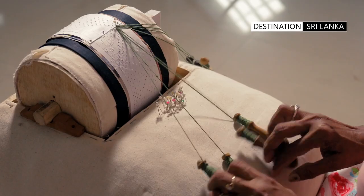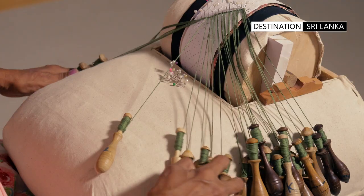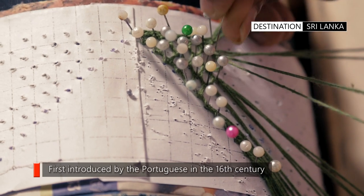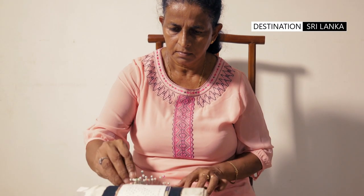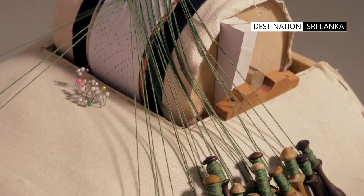Bobbin lace making is a traditional craft practiced as a cottage industry in Sri Lanka, that involves the production of delicate and intricate lace. Bobbin lace is known for its elaborate designs, which are created by hand using a complex weaving technique.